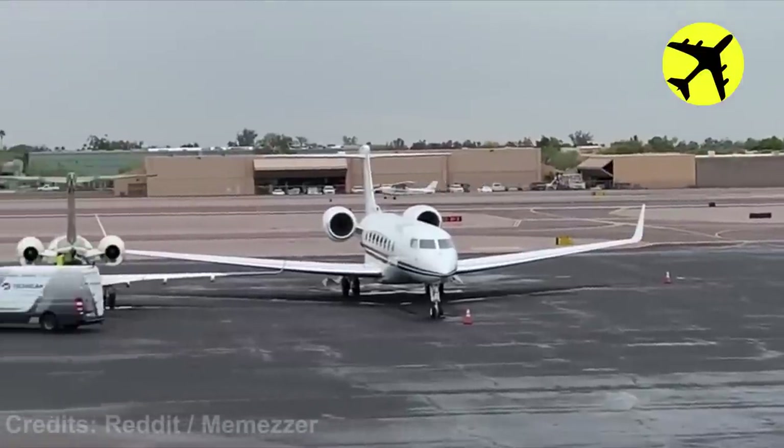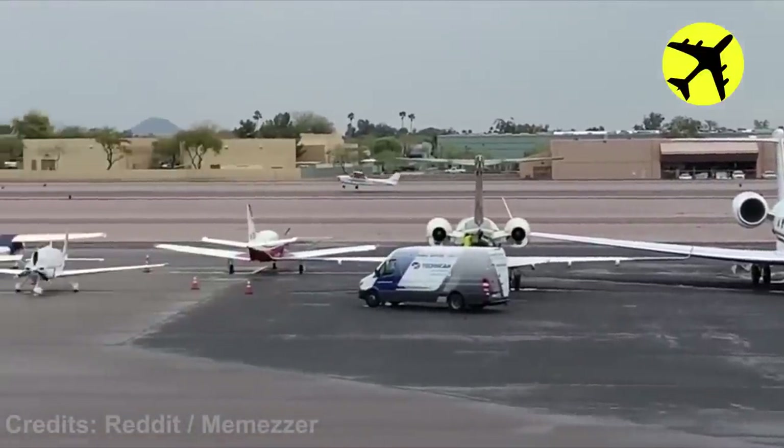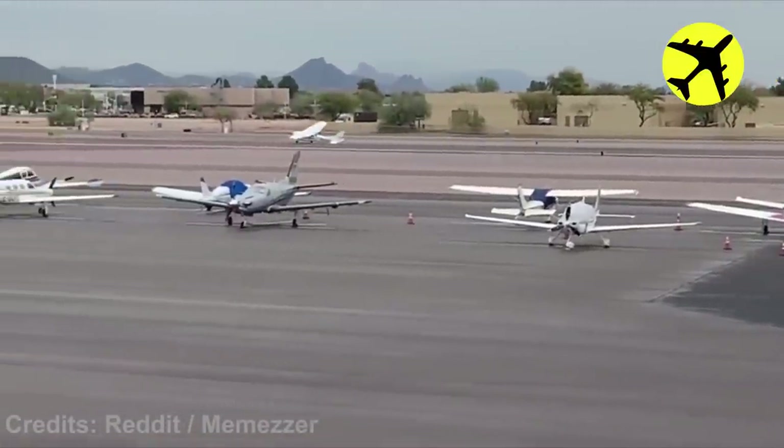A student pilot does an impressive job of landing a plane on two wheels after a landing gear failure.